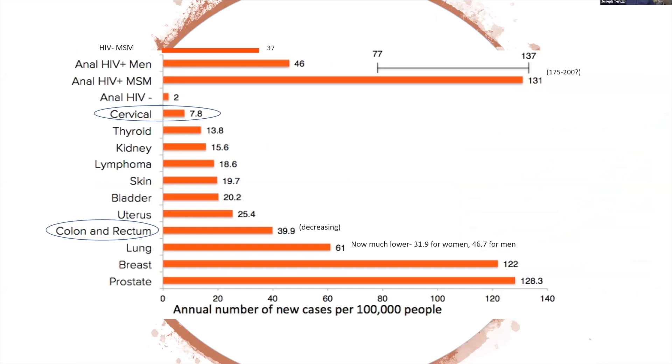This chart shows the rates of anal cancer in high-risk groups compared to rates of other cancers in the general population. The top line is HIV-negative men who have sex with men. The second is HIV-positive men in general. The third line is HIV-positive men who have sex with men, in which the incidence is similar to HIV-positive women — about 131 per 100,000, and in some studies up to 200 per 100,000. Colon cancer is about 39 to 40 per 100,000. Cervical cancer is now about 7 per 100,000 due to screening, where before screening it was closer to 35 to 40 per 100,000 — similar to anal cancer rates in high-risk groups. So if you could screen, it would be worth screening.